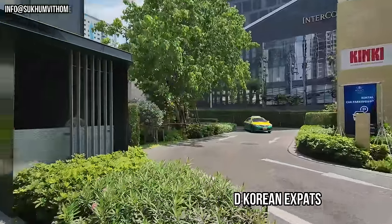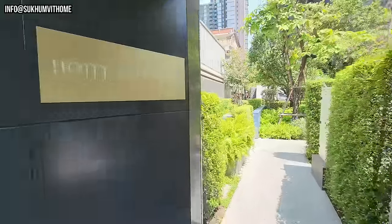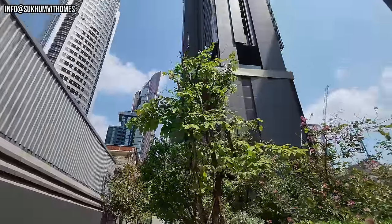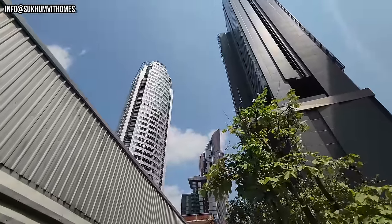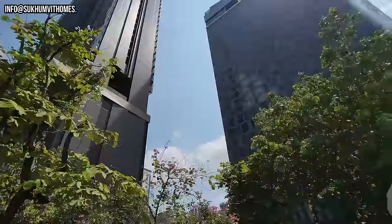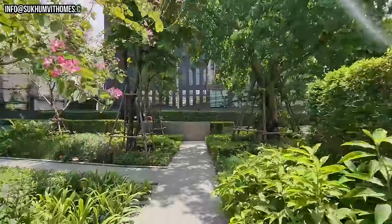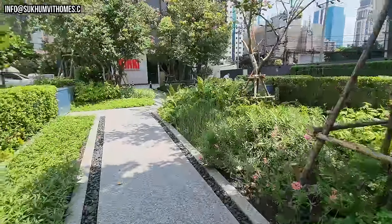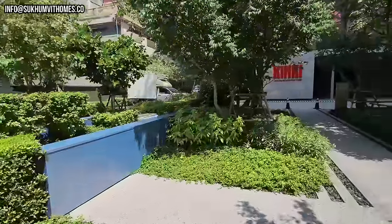So here we are. Let's get in. So this is the building. It's right between the Marriott here and the new Intercontinental Hotel. Already directly when you come off the main road, you see that it's quiet and tranquil.